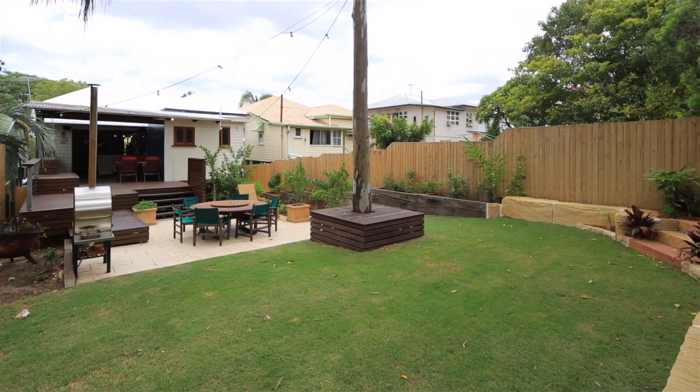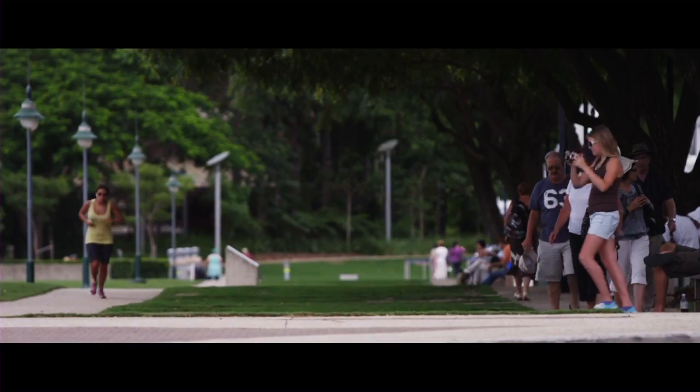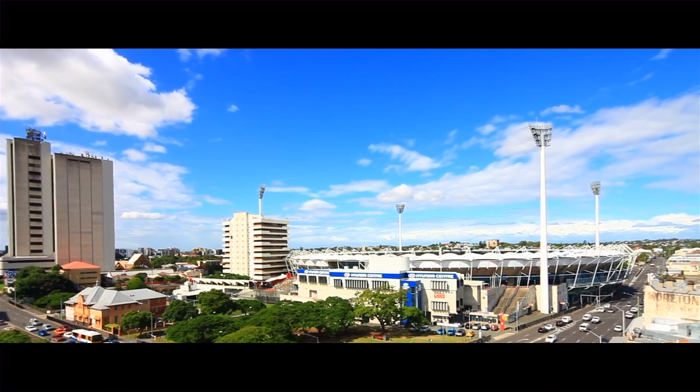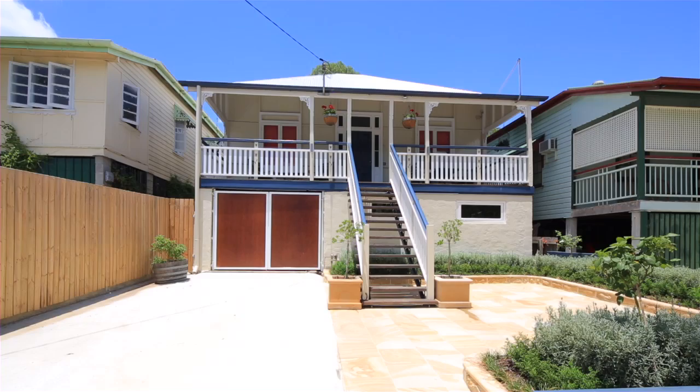Located only three kilometres from Brisbane CBD, close to public transport, funky cafes, parks and the Gabba, this is a golden location that offers the convenience of inner city living without the noise and manic traffic.